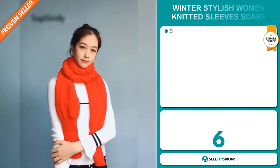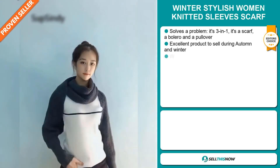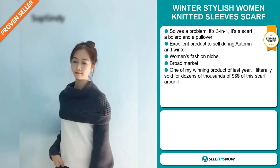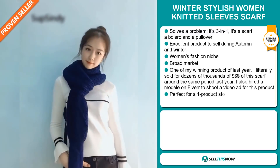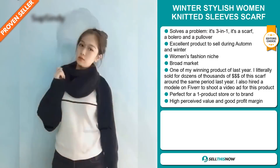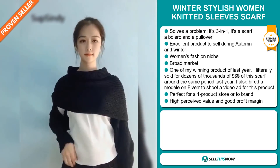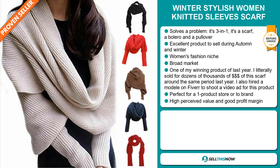Our next product is the winter stylish women knitted sleeve scarf — and this item is an editor's choice. It's a problem solver. It's a three in one: it's a scarf, a bolero, and a pullover. It's an excellent product to sell during the autumn and winter seasons. It falls under the women's fashion niche market, but we also think that this item has a broad market base. This was one of my winning products last year — I literally sold dozens for thousands of dollars of this scarf. I also hired a model on Fiverr to shoot a video ad for this product. It's perfect for a one product store or to build a brand around.